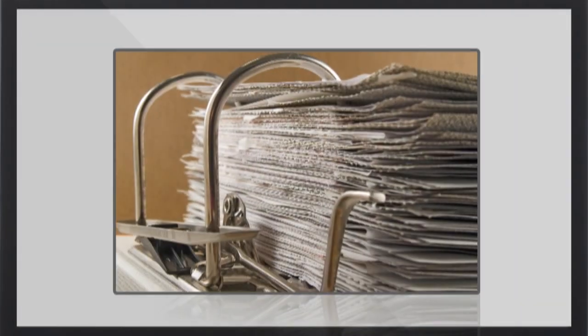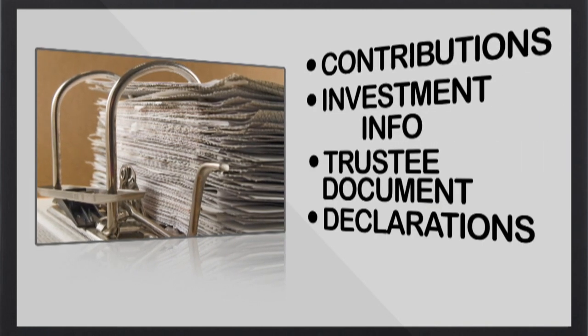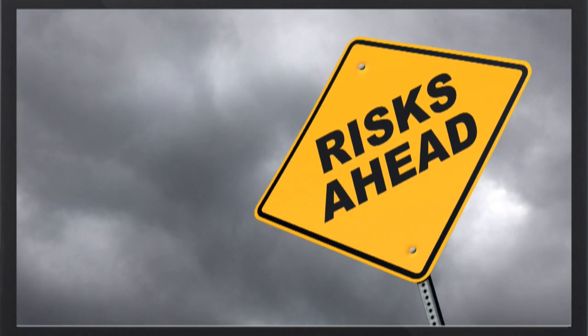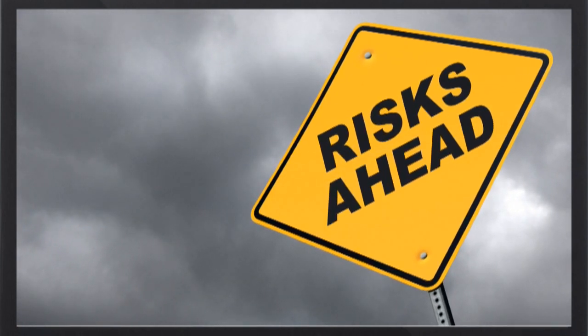If you are taking your shoebox of paperwork — covering everything from your contributions to your investments — and dumping it on your accountant once a year, you run the huge risk of making a mistake which may be hard to rectify after the financial year is completed.